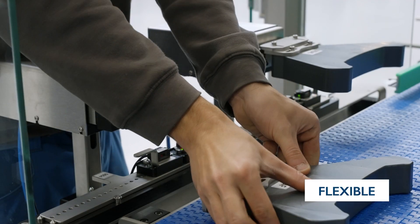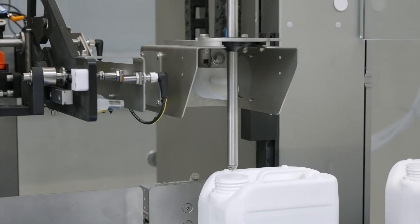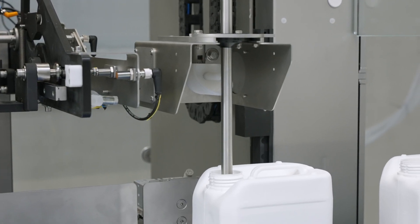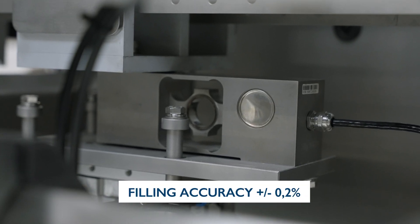A new format is changed over within five minutes. The Tigris monoblock incorporates up to two filling heads and one capping head. Dosing is managed with a scale or with flow meters.